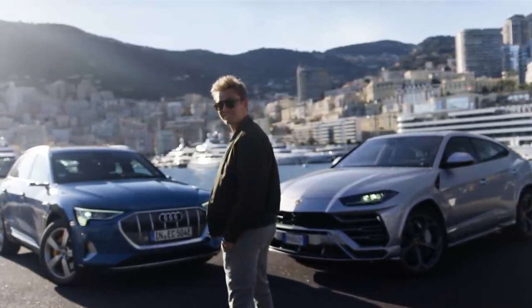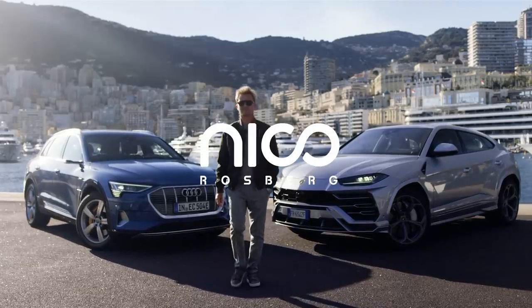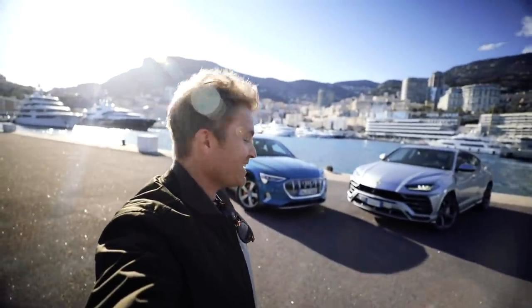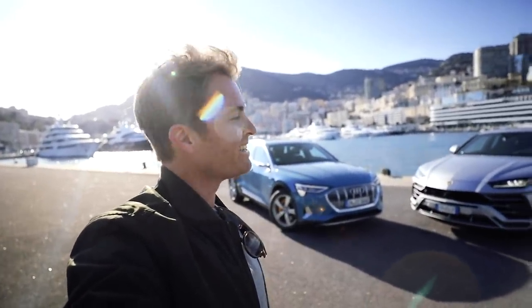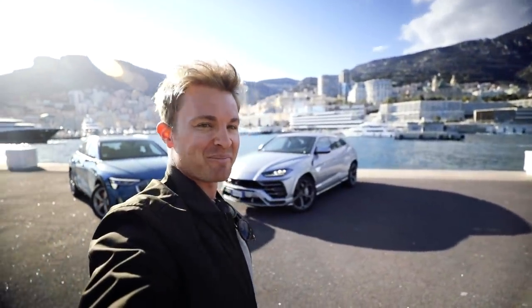We're here in Monaco right now shooting the Audi e-tron together with the Lamborghini Urus. Welcome back everybody to this next e-vlog from Monaco on the pier. I've got the Audi e-tron which I'm going to be featuring in this video, talking about it and mentioning the Urus, which is really cool. We're just here shooting some Instagram pictures with the two of them — it's an awesome spot.